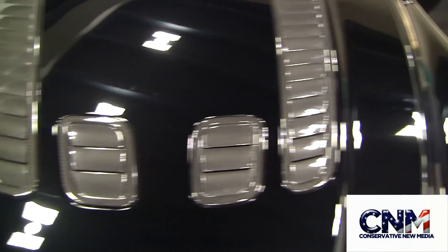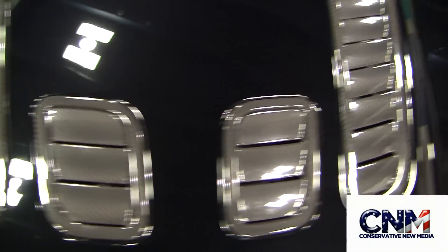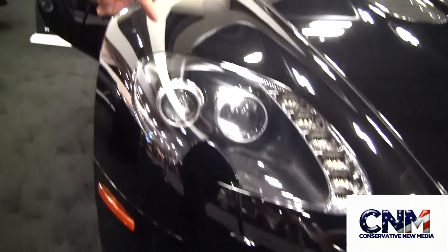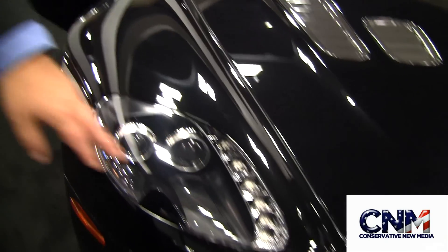The swan wing doors — exclusive to the V12 Vantage. You have these special air vents right here, all carbon fiber, to let the engine breathe and let the heat out. LED repeaters right on the headlights, and a lot of carbon fiber at the front too. I love the look of the Aston Martins — you just can't get anything like it.